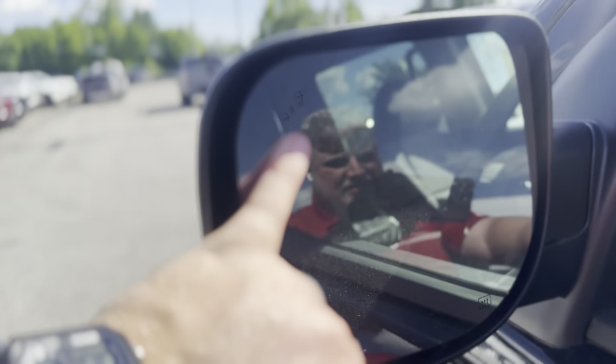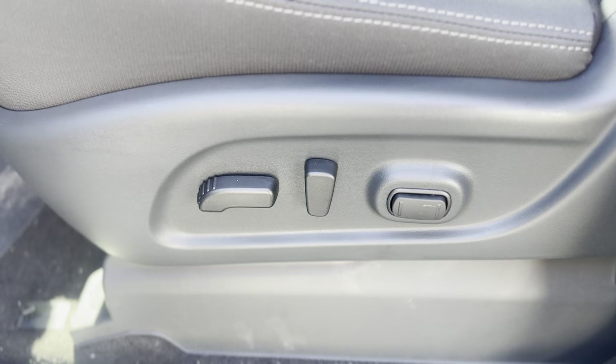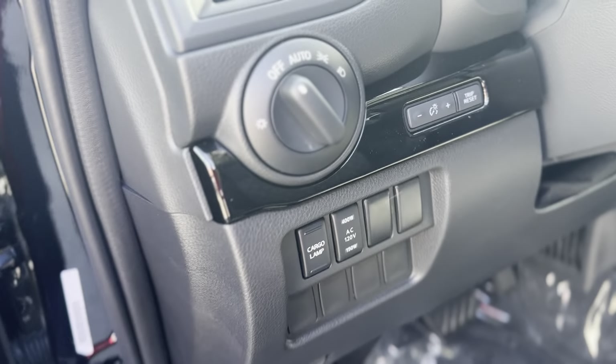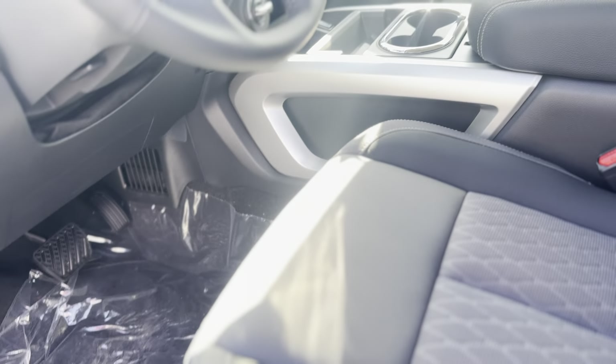On your outside mirrors you have your blind spot indicator and they are also heated outside mirrors. I mentioned the power driver's seat with lumbar support, power windows, locks and mirror controls, your headlight controls, and your 120-volt outlet inverter switches right there.